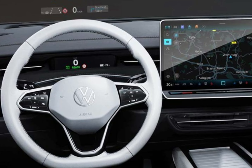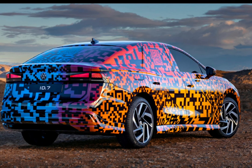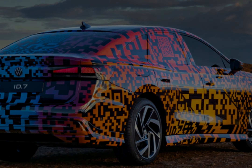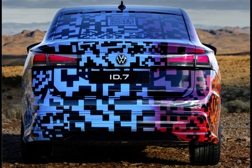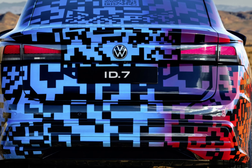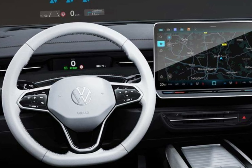With its very sleek profile, the ID.7 is the most aerodynamic car VW has ever produced, enabling it to promise a range of up to 435 miles from its 77 kWh battery. That's farther than current rivals such as the BMW i4 or Tesla Model 3 can take you and, for context, is enough to get you from London to Sheffield and back without stopping.